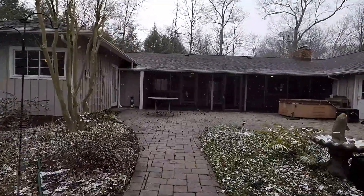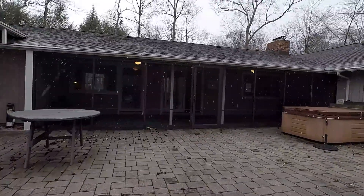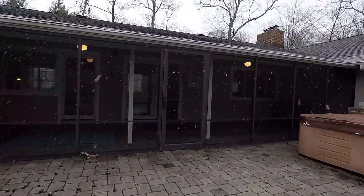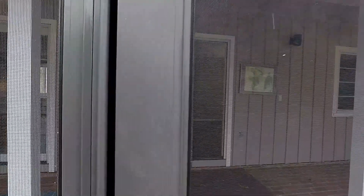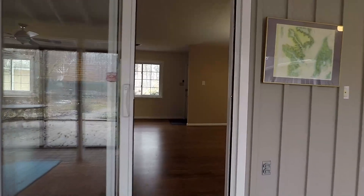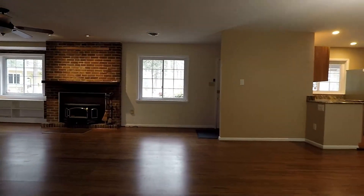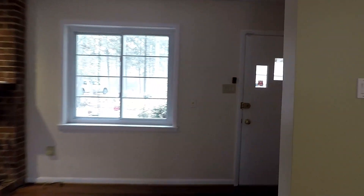That really wraps up our tour of 3920 West Shore Drive — again, a fantastic single family home with four bedrooms, three baths, on the water with a private dock and a detached single car garage in the River Club Estates community of Edgewater. We'll end our tour with a quick shot out front where you'll catch a glimpse of your single car detached garage.